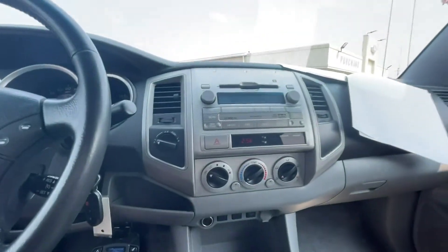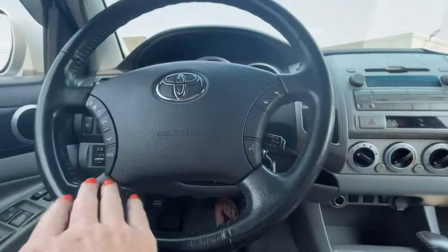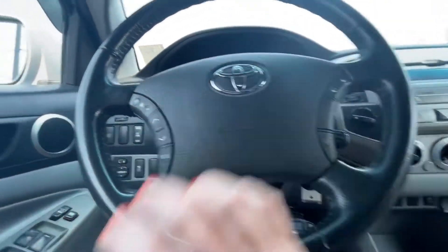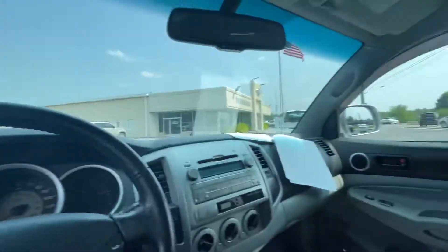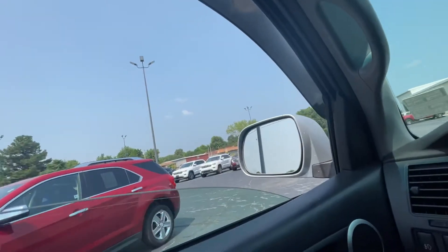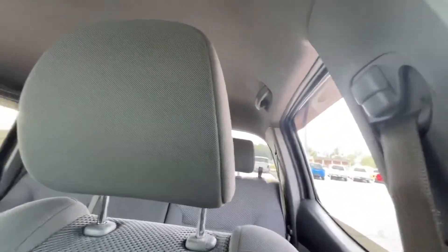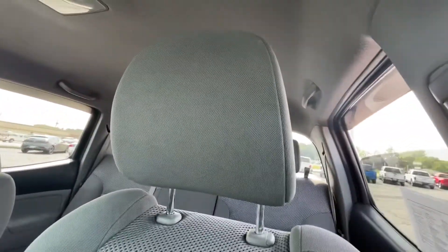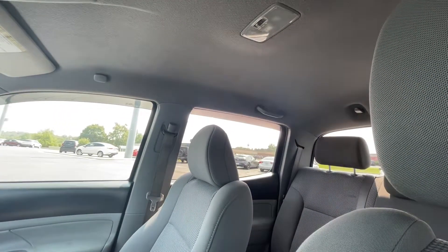Up here we've got XM radio, and you can do your own since it has the MP3 as well. We've also got Bluetooth and your cruise control up here. It's got power windows — we can go ahead and open and close them so you can see they all work. Want to see good fast speed? It goes up like it's supposed to. We'll do the backs too, just for good measure — nice and fast like it's supposed to.